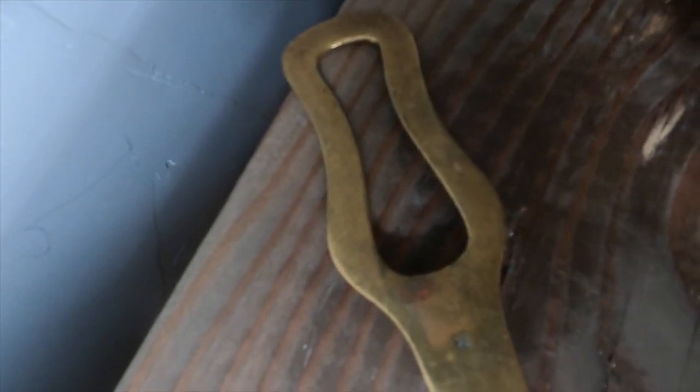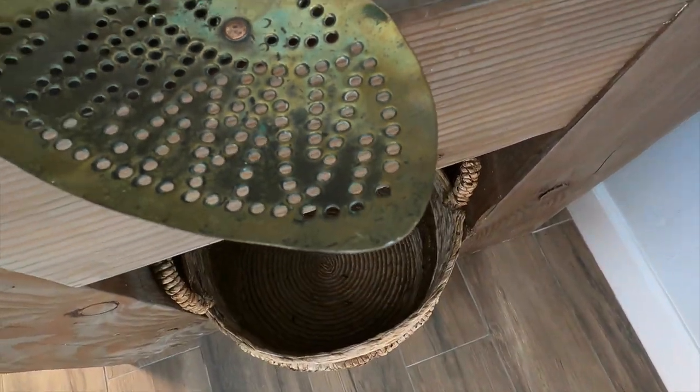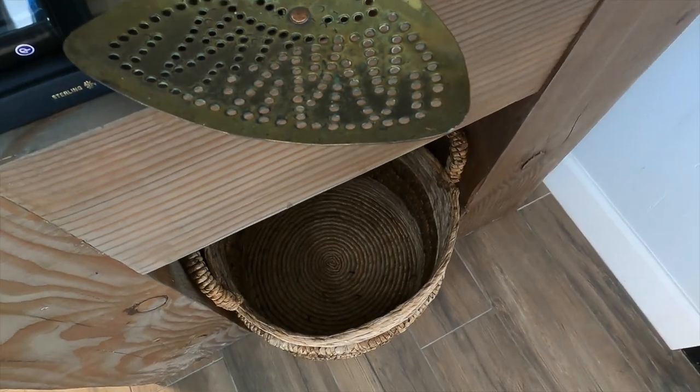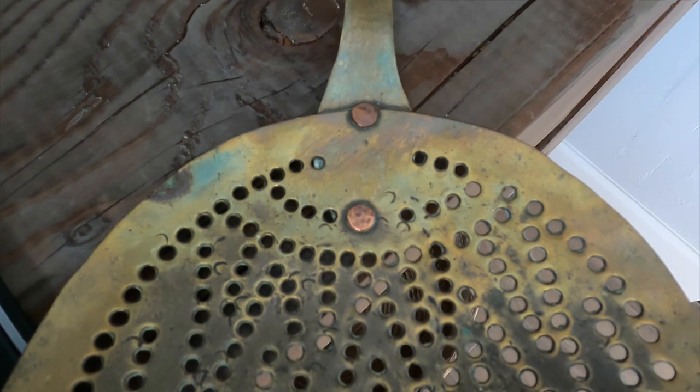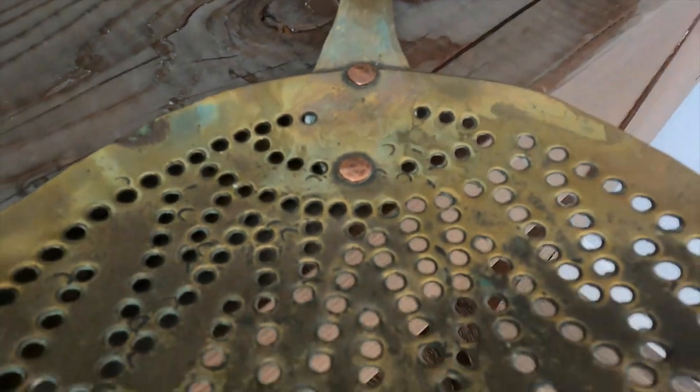In my part one video I mentioned that I am slowly collecting decor pieces to style our pantry. If you have not seen part one I will link it down below. I also came across this huge brass vintage skimmer — lovely.